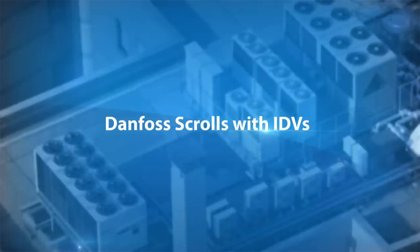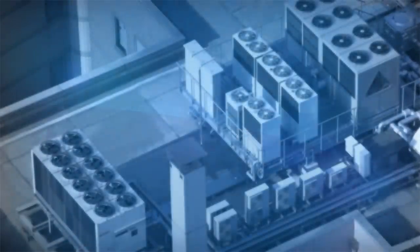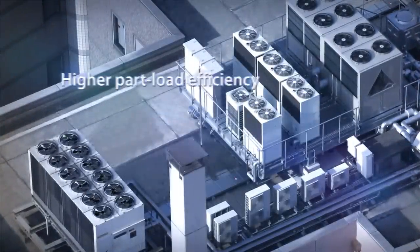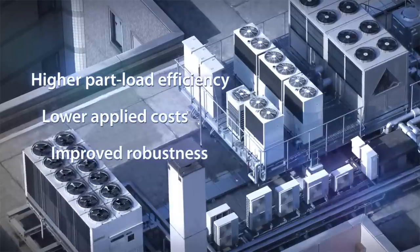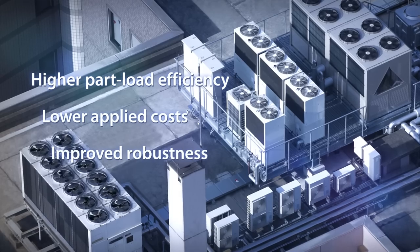The HVAC industry is benefiting from new compressor technology that offers increased energy efficiency, low applied costs, and improved robustness for a variety of air conditioning applications.